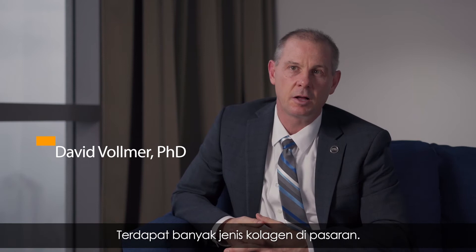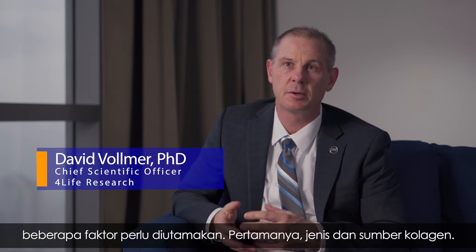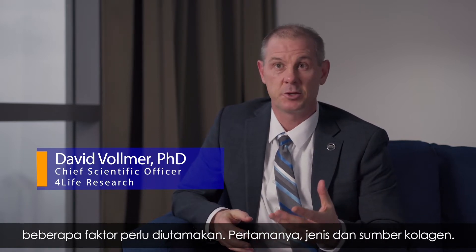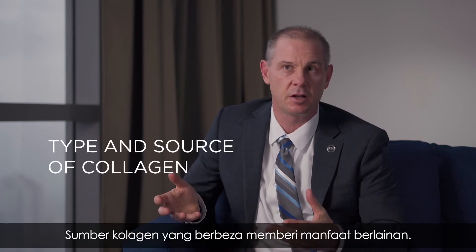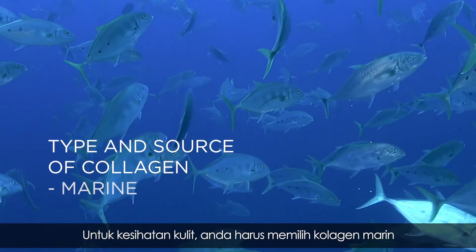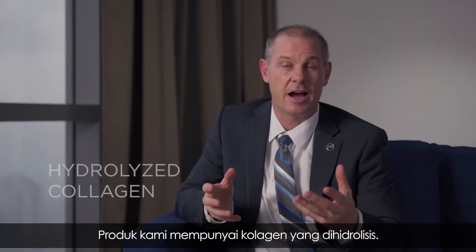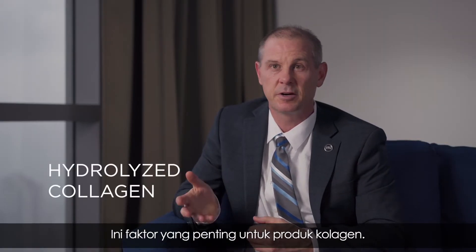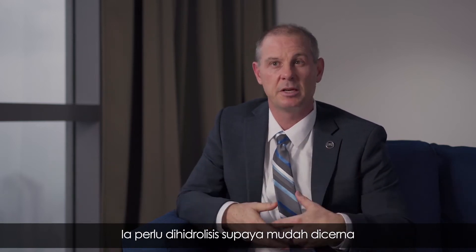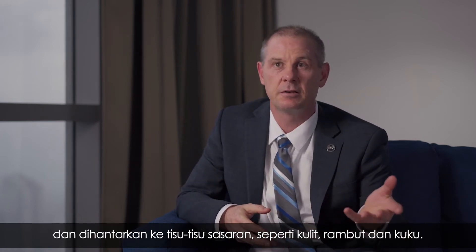There are a lot of different types of collagen, and when I think about collagen research, it really comes down to a number of things. The type and source of collagen is very important — different sources have different benefits. For skin health, you really want to look at marine source collagen. I also think about the molecular weight; in our case we have hydrolyzed collagen, which is very important because it needs to be digested and then reach the target tissues — skin, hair, and nails.